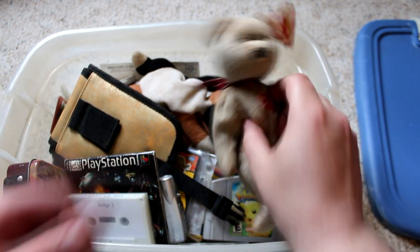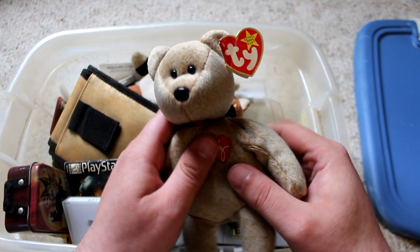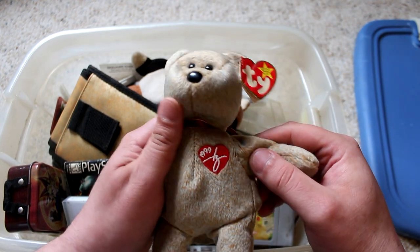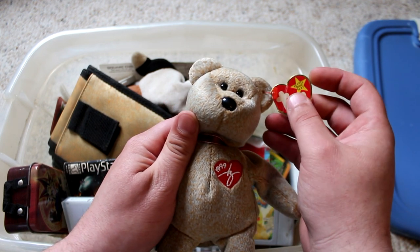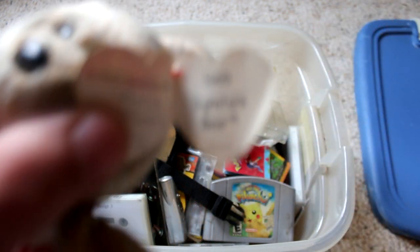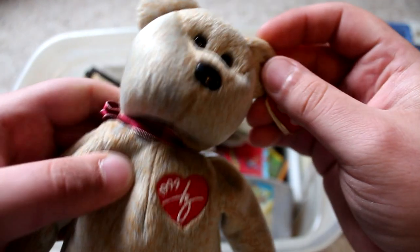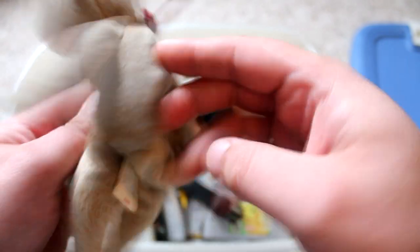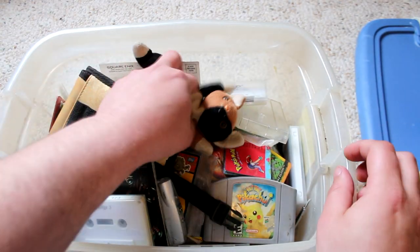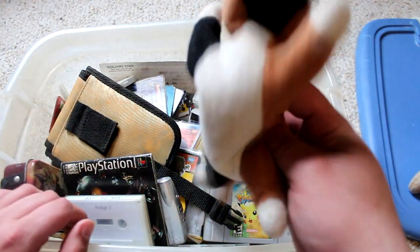So up next — this thing. When I was a kid I used to collect Beanie Babies, I don't know why, but I did. This is the 1999 signature bear, which is wild — I don't know how I managed to not rip off this tag. Seems like it's in pretty decent shape. Right here we just have another random Beanie Baby. I must have actually liked this one a lot because it is pretty much destroyed and has no tag.